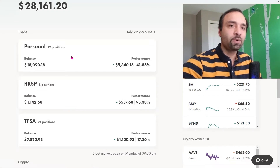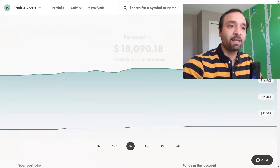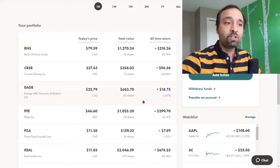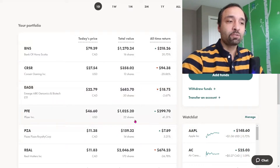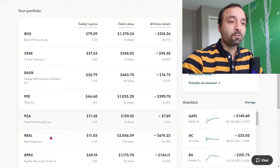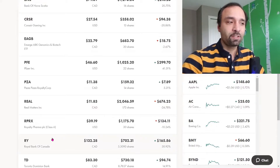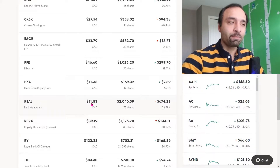Let us walk through each one of our positions and share with you transparently how many shares we have and what our returns have been. We have 16 shares of Bank of Nova Scotia, showing a positive return of close to 21%. Courser Gaming, we have maintained our 13 shares, showing a negative close to 21%. Emerge ARK Genomics and Biotech ETF, ticker EAGB — the Canadian version of ARK Invest — we have 30 shares, showing a negative 2.67%. Pfizer, we are maintaining our 22 shares, showing a positive 41%.